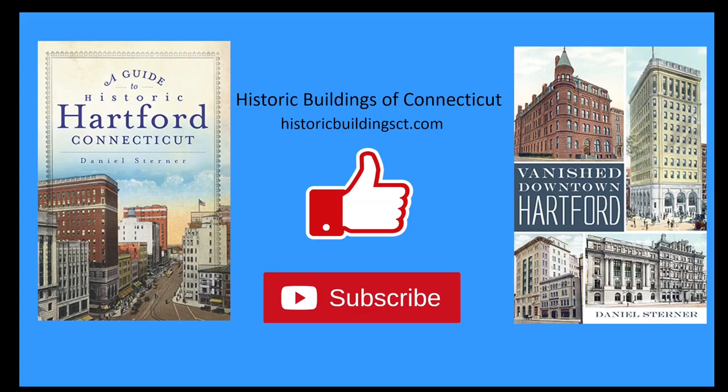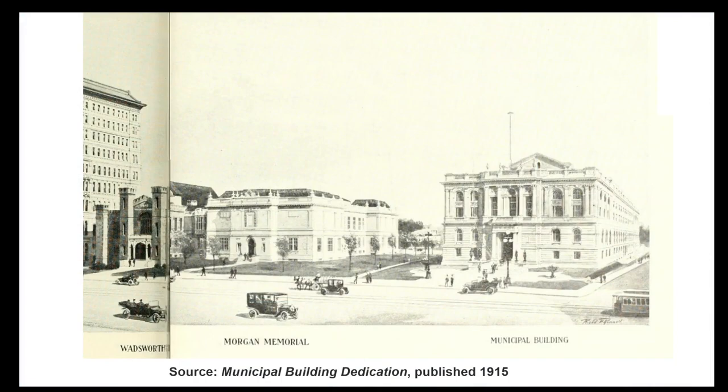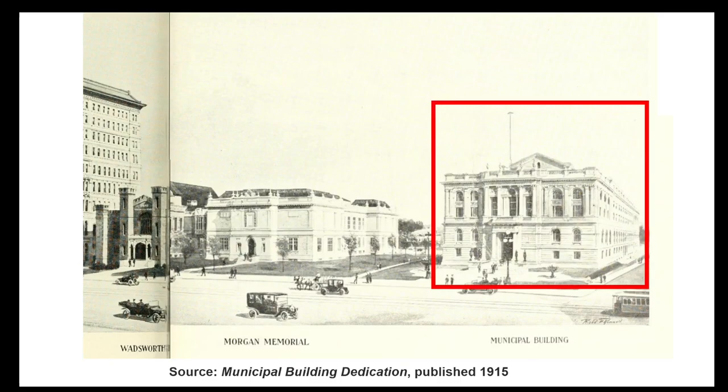In this video I'm going to give a brief history of some of the lost buildings that have stood on a block of Main Street between Athenaeum Square and Arch Street in downtown Hartford, Connecticut. Today this area contains two Hartford landmarks, the Wadsworth Athenaeum Museum of Art, and the Hartford Municipal Building or City Hall. The block today looks very similar to the way it appeared in this view from 1915, when the Municipal Building on the right had just opened.